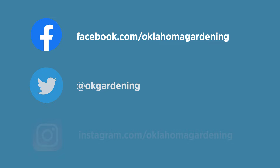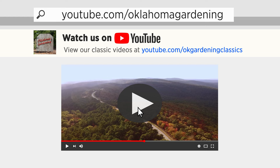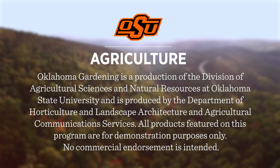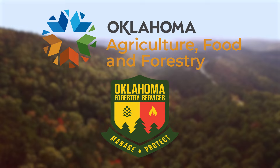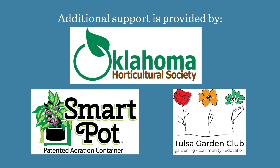Join in on Facebook, Twitter, and Instagram. You can find this entire show and other recent shows as well as individual segments on our Oklahoma Gardening YouTube channel. Tune in to our OK Gardening Classics YouTube channel to watch segments from previous hosts. Oklahoma Gardening is produced by the Oklahoma Cooperative Extension Service as part of the Division of Agricultural Sciences and Natural Resources at Oklahoma State University. The Botanic Garden at OSU is home to our studio gardens. We thank our underwriter the Oklahoma Department of Agriculture, Food, and Forestry, and additional support from Pond Pro Shop, Greenleaf Nursery and the Garden Debut Plants, the Tulsa Garden Center at Woodward Park, the Oklahoma Horticultural Society, SmartPot, and the Tulsa Garden Club.